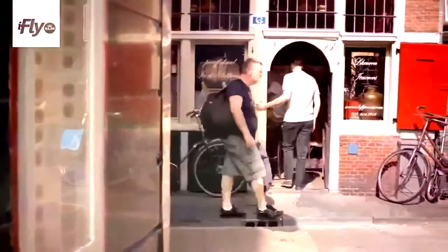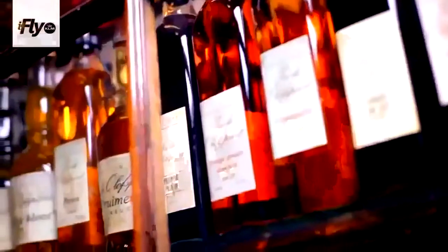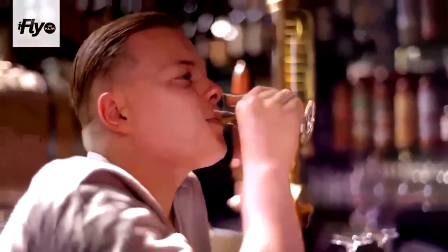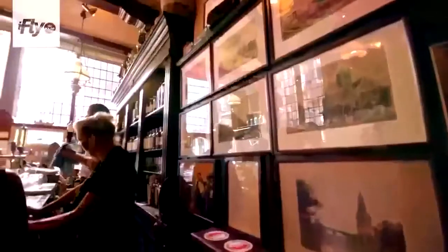This is a Genever bar called In de Olofspoort, one of the really oldest buildings in Amsterdam. They have more than 60 Genevers here. In combination with this old building, to drink this really old classical Dutch distillate is fun. It's nice to drink it in an environment like this — a brown cafe where nothing really has changed for the past 400 years, except for electricity and stuff.